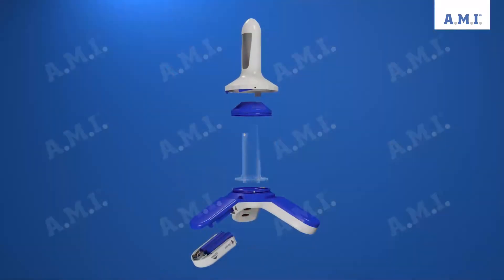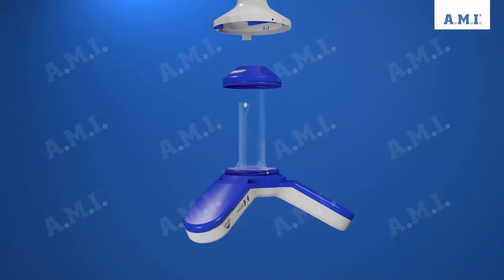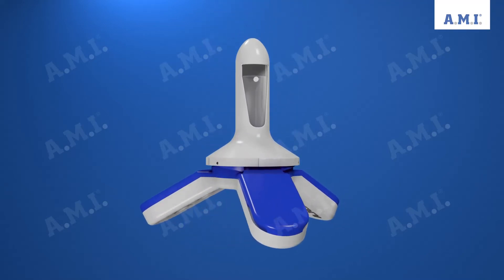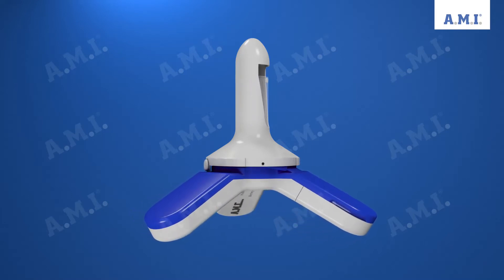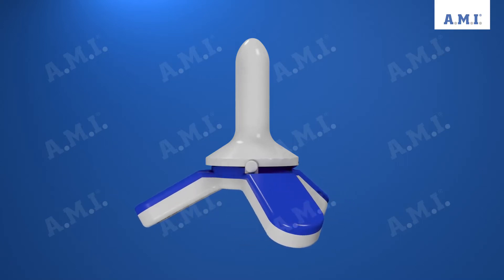Trilogy and the specially developed probe is a compact modular system for minimally invasive and tissue-friendly treatment of the symptoms of hemorrhoidal disease. The treatment method takes into account the preservation of the important function of continence and sensory perception.